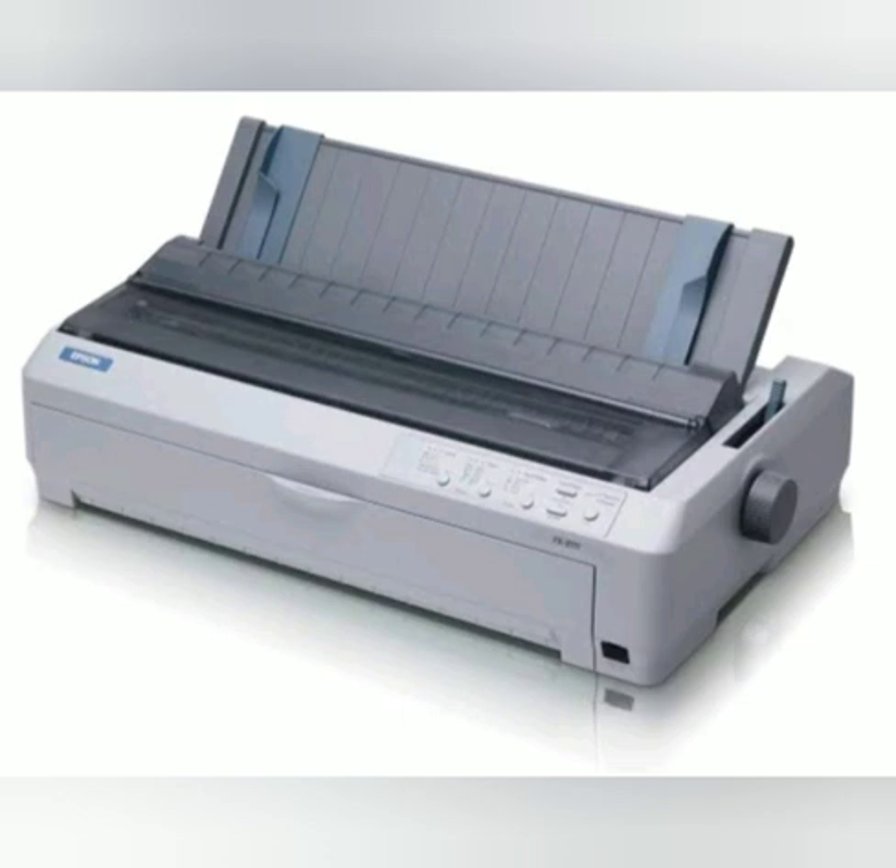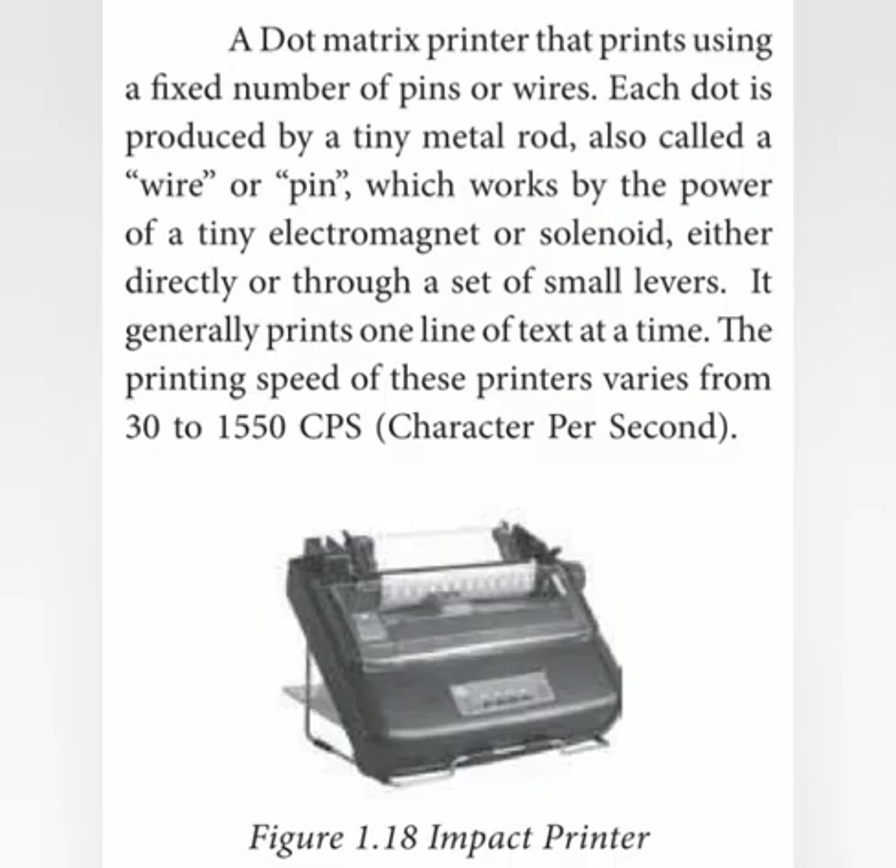This printer uses a fixed number of pins or wires. Each dot is produced by a tiny metal rod, also called a wire or pin, which works by the power of a tiny electromagnet or solenoid. The printer prints one line of text at a time. The printing speed of these printers varies from 30 to 1550 CPS, where CPS means characters per second.